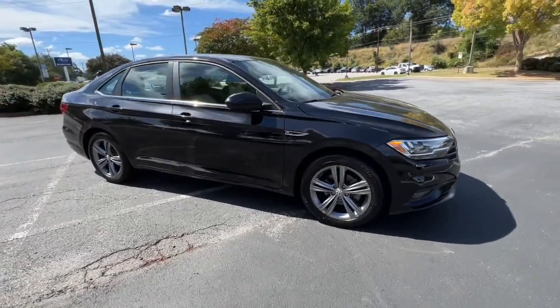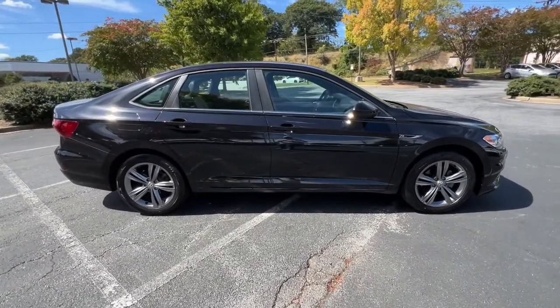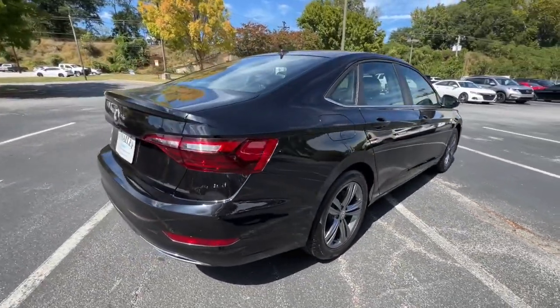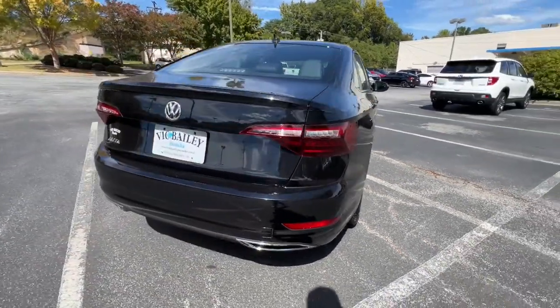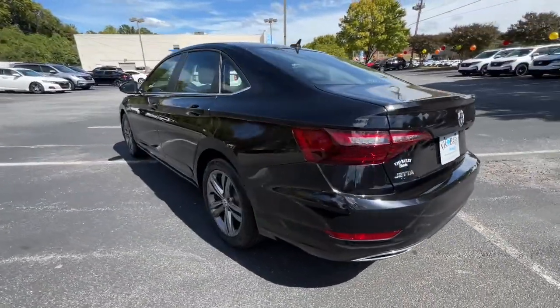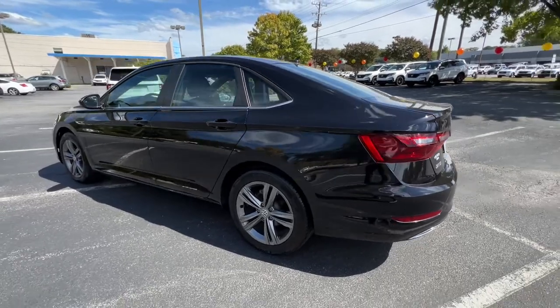Get acquainted with the 2020 Volkswagen Jetta. With less than 40,000 miles on the odometer, this vehicle stands out from the rest. Take a closer look at this Volkswagen Jetta, the compact sedan that's tastefully understated, practical, and fun to drive.